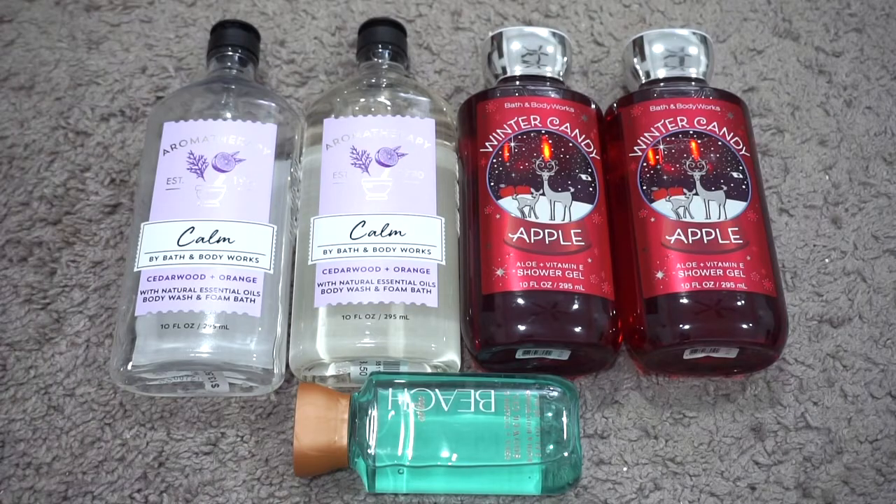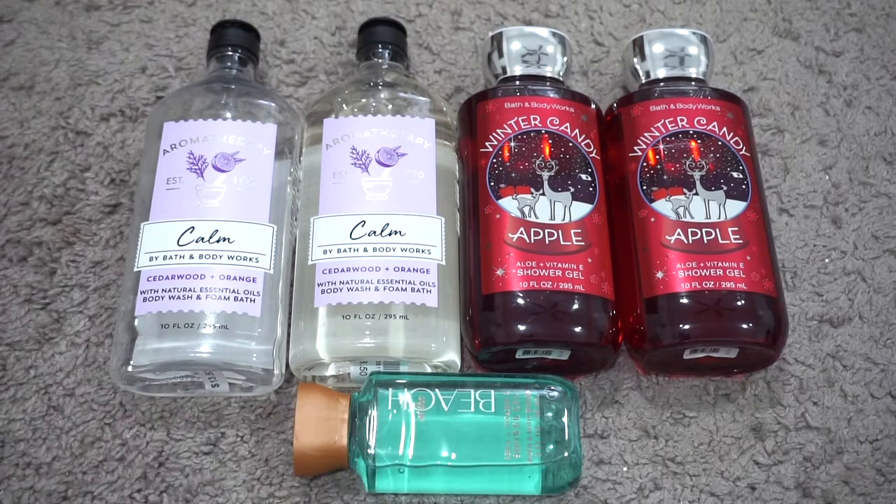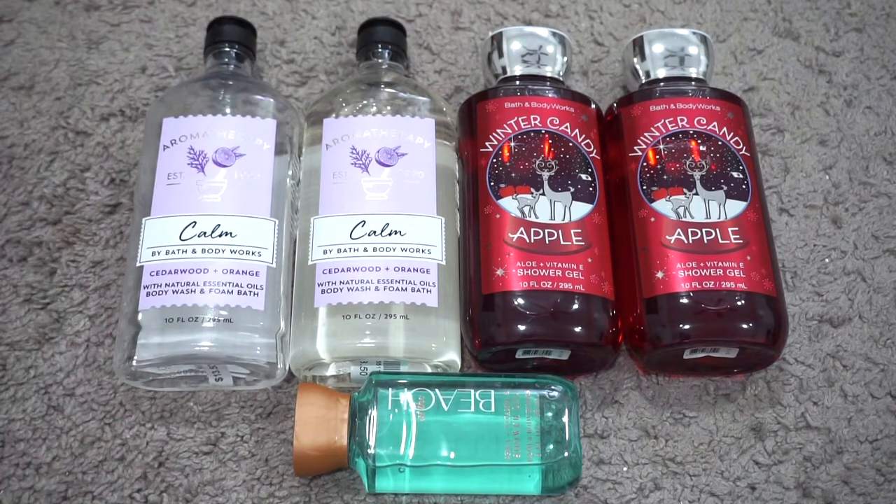Moving on to body products, starting with body wash — I currently have five; in January I had seven. I used up a Lemongrass Spa full-size body wash and a mini Bath & Body Works Japanese Cherry Blossom. The other four have stayed the same. I'm almost done with the Bath & Body Works Calm body wash. I'm good with this number and will pick up a couple more in their winter sale.